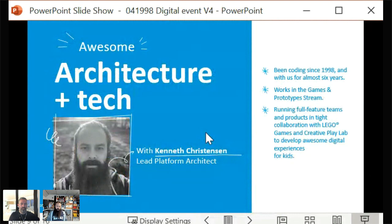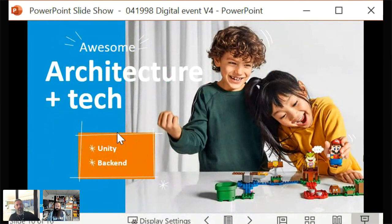What the Games and Prototypes stream actually works on cannot be discussed publicly, which is always interesting in these presentations. But they're building awesome stuff for kids, experimenting, and basically having a great time doing it. Kenneth jokes that he really enjoys making illustrious PowerPoint presentations — with only two bullet points: Unity and backend.